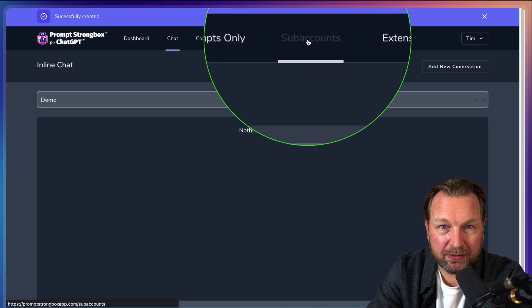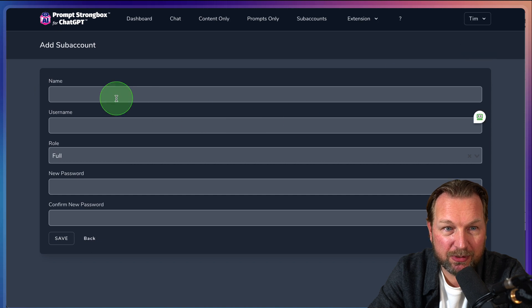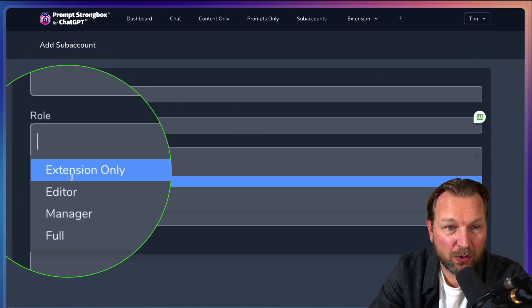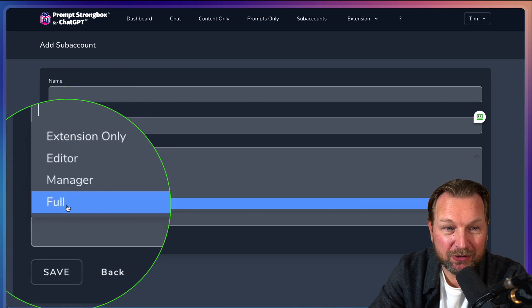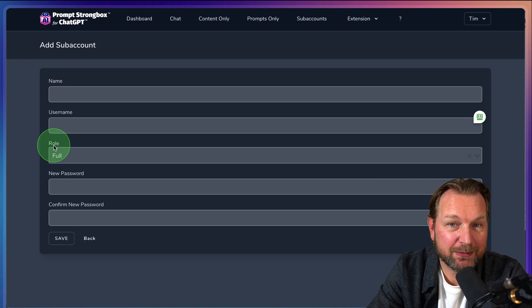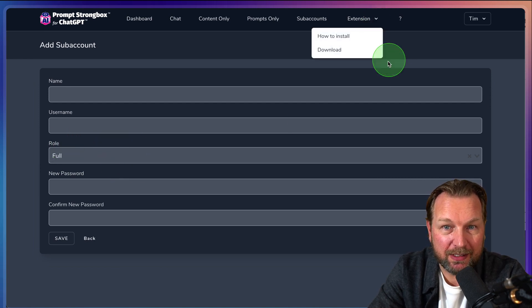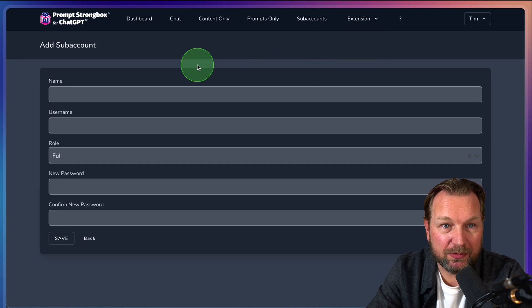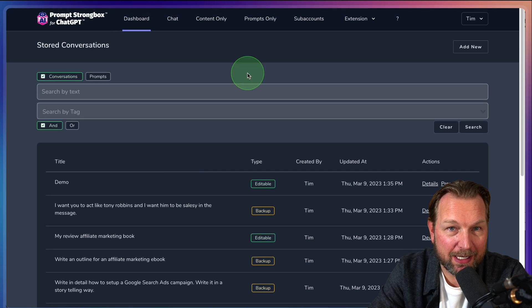There's also a sub-accounts feature. When you click 'Add New,' you can create sub-accounts with different roles: extension only, editor, manager, or full access — so you can assign specific roles to each person. And the Extension section shows you where to download the Chrome extension so everything gets saved inside your account.